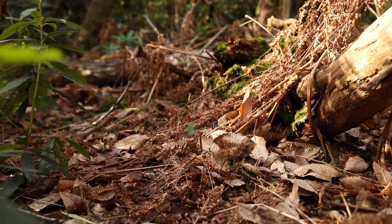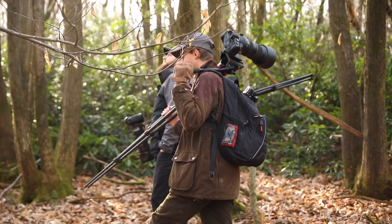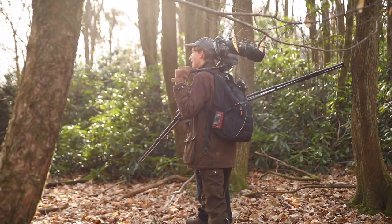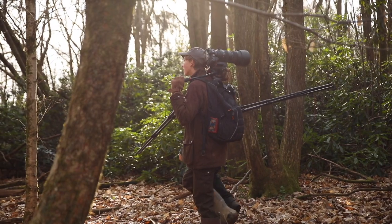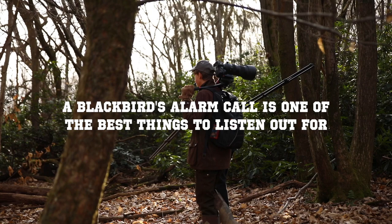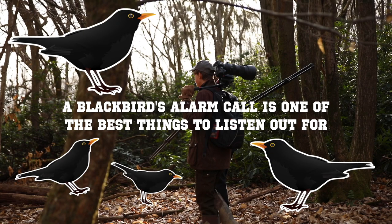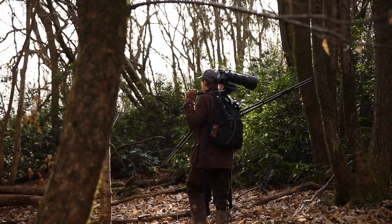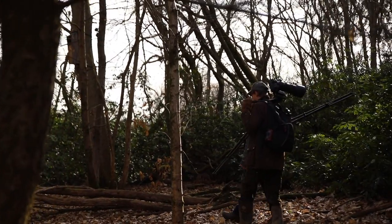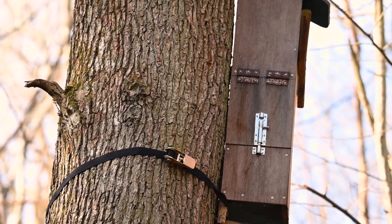So a lot of what you do is sneaking around? Yeah. So when you're looking for these owls, what sort of things are you looking out for when you're trying to find out where they are? Birds alarming is the biggest one for me. I've known this owl has been here for quite a long time because of all the birds alarming every evening, and it's near the box which they nested in last year.